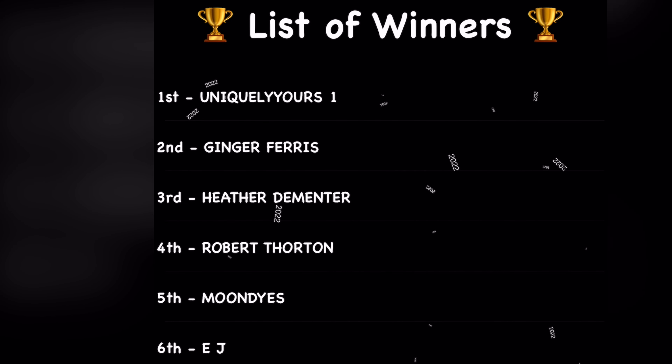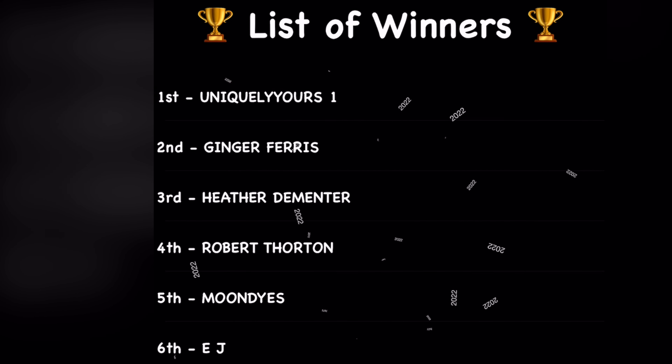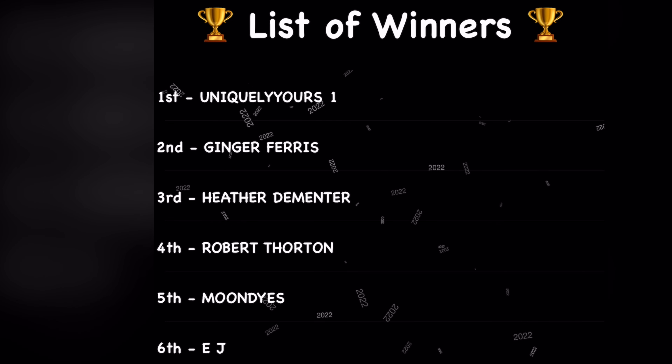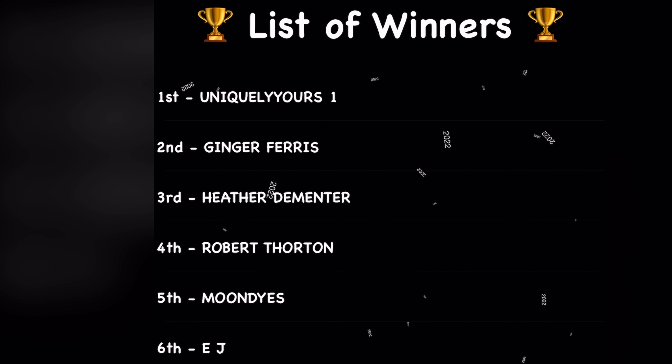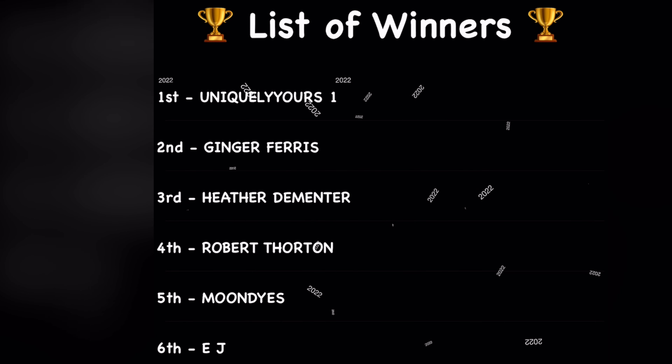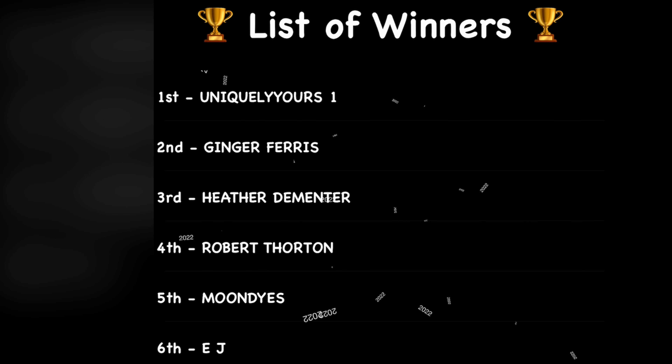Congratulations to those of you that had your name drawn. I need you to contact me via Facebook Messenger, and I need your full name and your mailing address. For those of you that won the t-shirt, I also need you to include what size shirt I am going to be making and what base color you want.